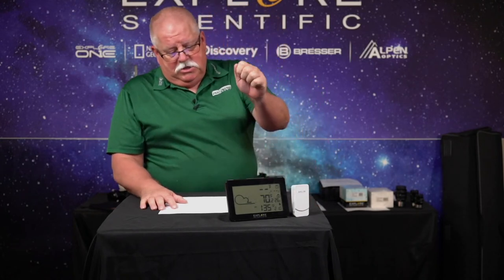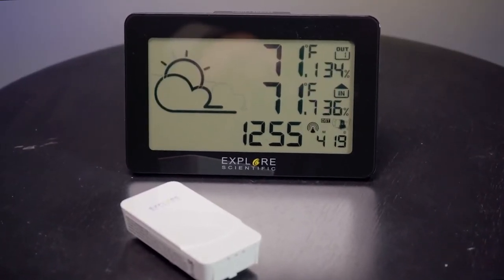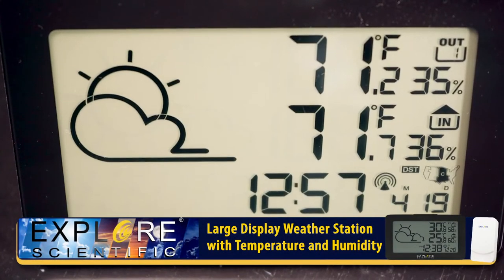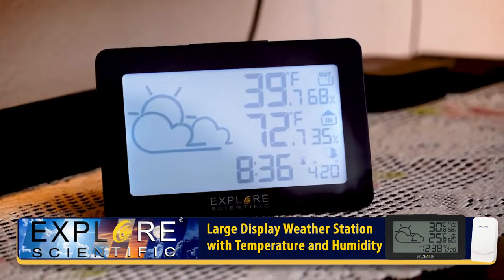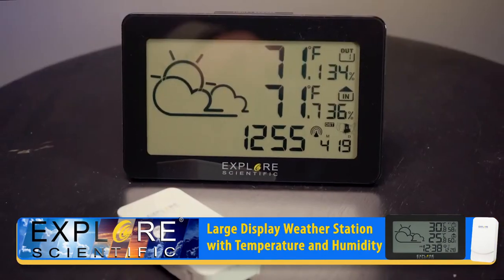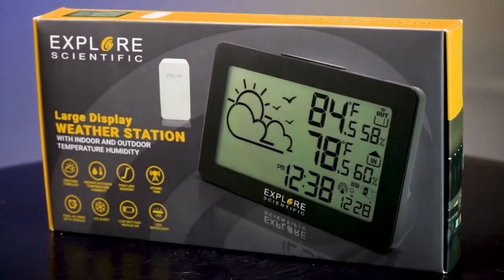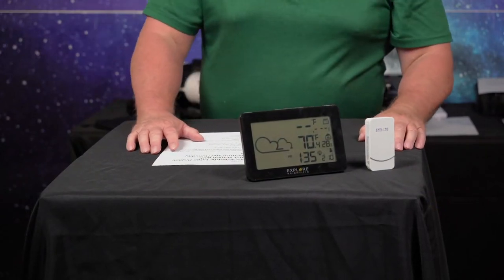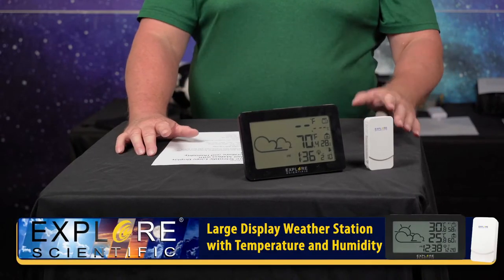This is the Explore Scientific large display weather station. We've got a video running — you can see it shows partly cloudy on the screen. It's 72.2 or 70.2 degrees in here. The outdoor sensor must not have a battery because it's not working. It has a 12 or 24-hour clock, switchable between Fahrenheit, a big temperature range, an ice alert, and weather forecast. It gets the time from radio station WWVB — the National Institute of Standards and Time signal that all radio clocks use.